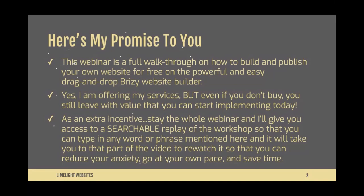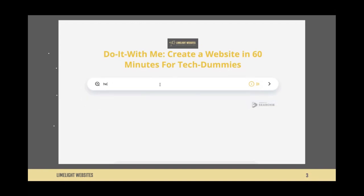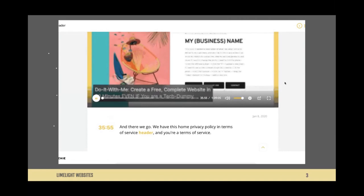As an extra incentive to stay for the whole webinar, I will give you free lifetime access to a searchable replay of this workshop and yesterday's training, so that you can type in any word or phrase mentioned here and it will take you to that part of the video to re-watch it. When you click on a timestamp, it takes you to that exact moment in the video.